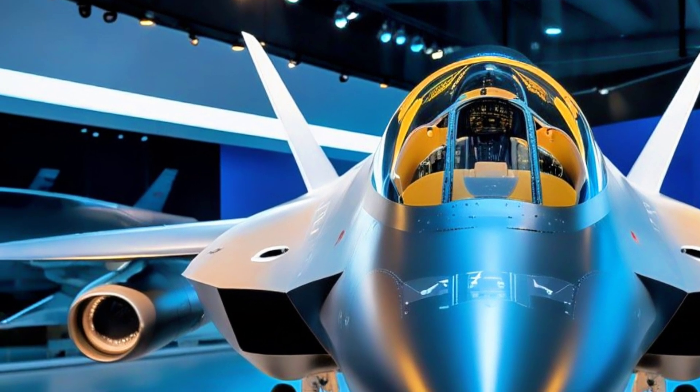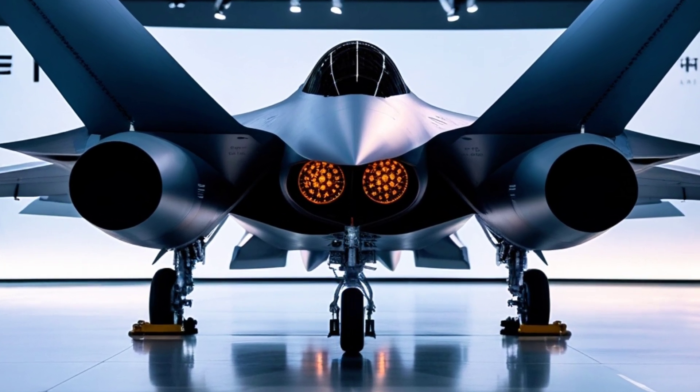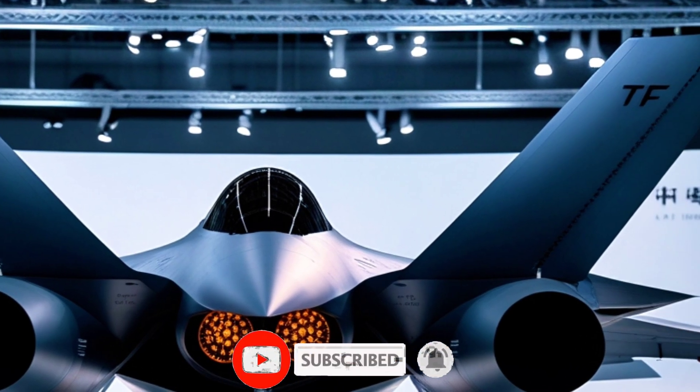Welcome back to Autopulse, your ultimate destination for the latest on military aircraft, defense technology, and more. If you're a fan of high-tech jets and the future of aviation, don't forget to subscribe and hit that notification bell to stay updated with all our latest content.